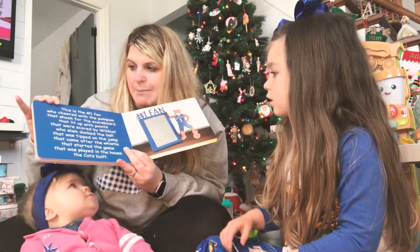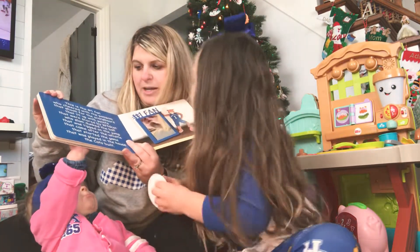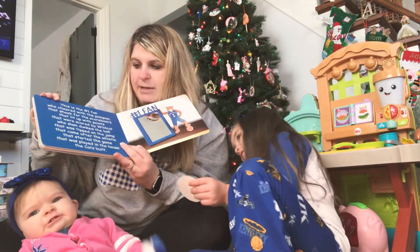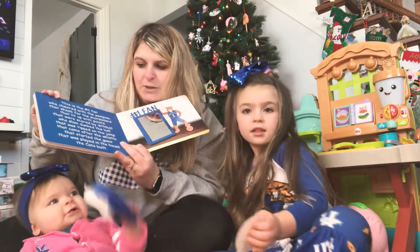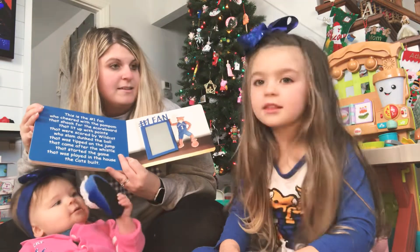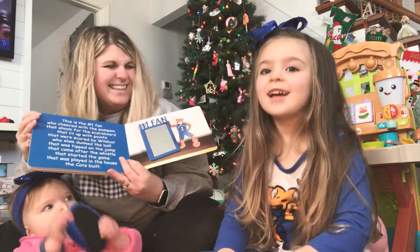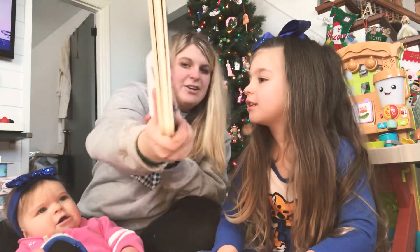This is the number one fan who cheered with the pom-pom that shook for the scoreboard that lit up with points that were scored by the wildcats who slam dunked the ball that was tipped on the jump that came after the whistle that started the game that was played in the house that the cats built. And this is Amir here. Ada, are you the number one fan?